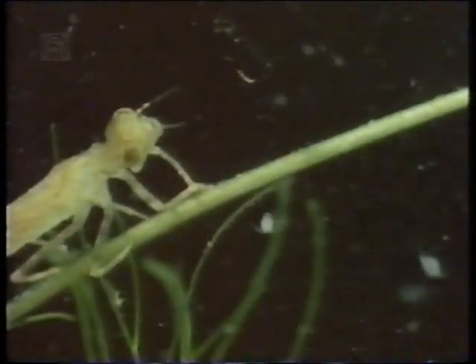Midge larvae are part of the diet of practically every freshwater animal. In slow motion, the damselfly nymph's jaws unfold towards the prey, then sharp pincers at the ends grab their victim and drag it back to the nymph's mouth. If there are plenty of water fleas around, the nymph just sits and picks its meals out of the water.